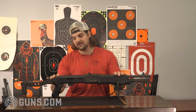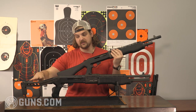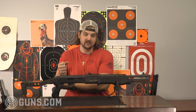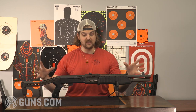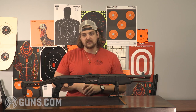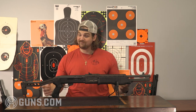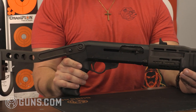They're unique because of this tail hook on the end, although they were made in two different configurations — a full stock configuration and this tail hook. The tail hook was designed to fold out to the side, giving the shooter support to fire the shotgun with one hand, bracing it against his forearm — something we'd see later with pistol braces on different platforms. These are pretty rare shotguns: less than 2,000 were imported into the United States. So it's pretty cool to see one in person, and this is something we have available here at Guns.com.